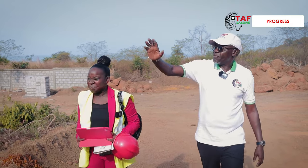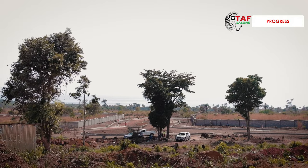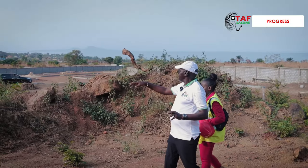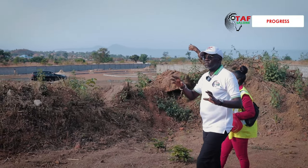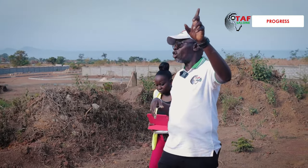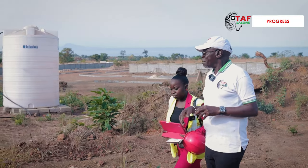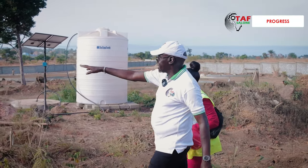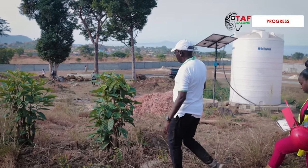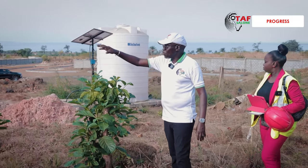On our right-hand side here, this is where the clubhouse is going to be. What we've done temporarily is put a well and a tank that people are using for construction. The proper borehole will be built uphill with a tank and water reticulation done. I'm glad, Anita, that even trees like this we're saving — you see, even if we find trees like this, we don't cut them.